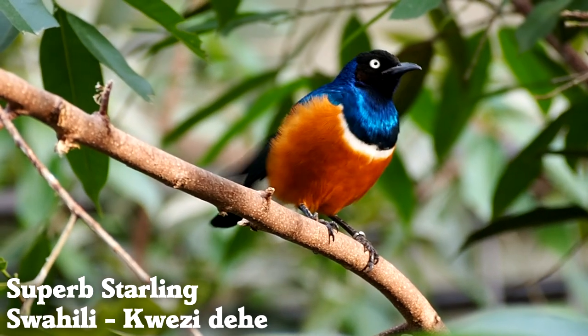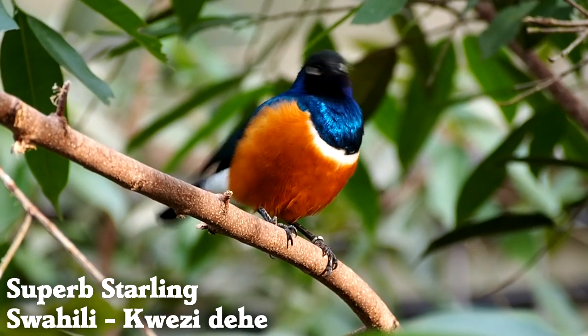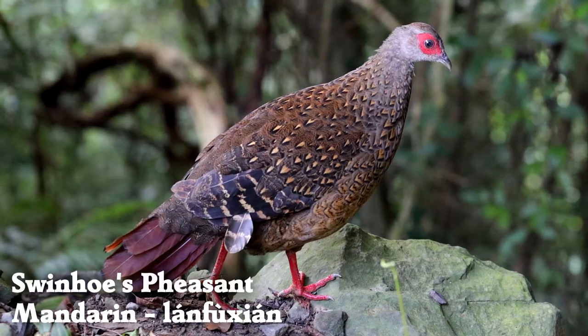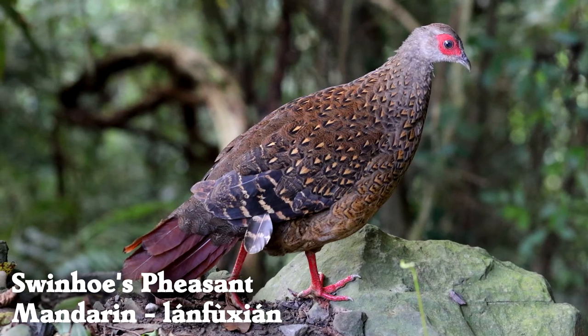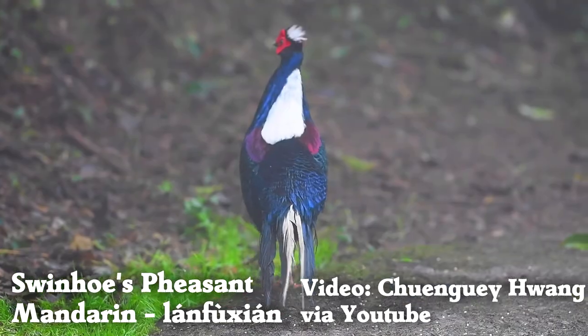Superb starlings are an African species that build spherical nests to protect their young. Swinhoe's pheasants have huge differences between males and females, but they are both beautiful in their own ways.